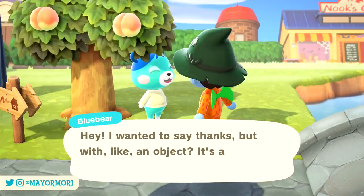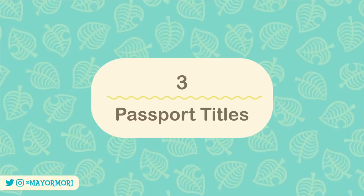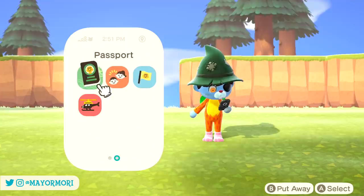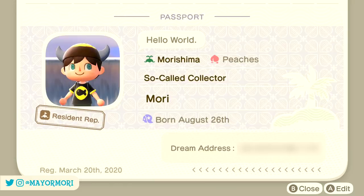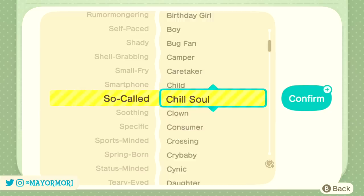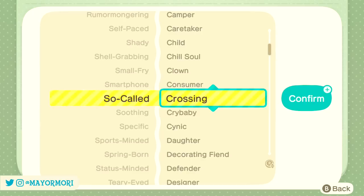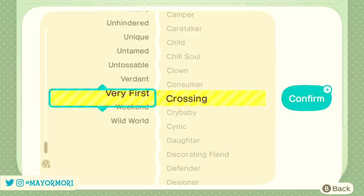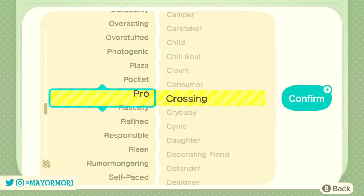Number 3: Passport Titles. Thanks to the Nook Miles mechanic in New Horizons, we're able to work towards a variety of different goals and unlock accolades along the way. The titles earned from reaching these goals can be used to customise our passports by combining two words or phrases. My go-to title is 'so-called collector,' and as you can see if you go to change it, the title 'collector' is no longer available. Since version 1.5, some titles that were previously unlocked wouldn't appear in the passport. It's not really a game-breaking glitch, but thankfully for those who are serious about their passport titles, this is now fixed in version 1.5.1 — I'm a 'so-called collector' again, or at least I will be once I've updated.